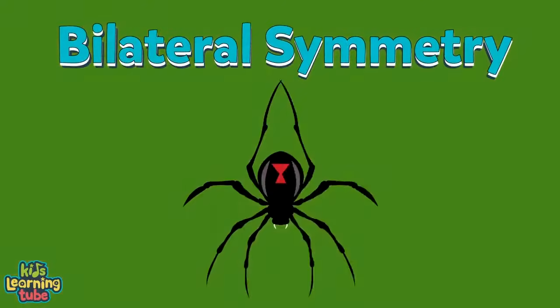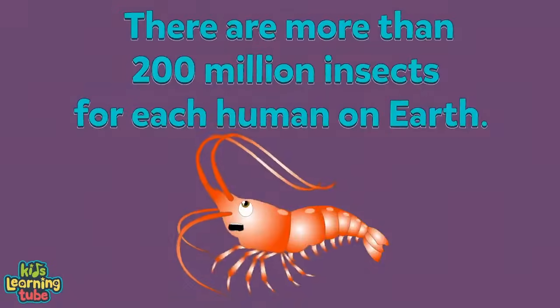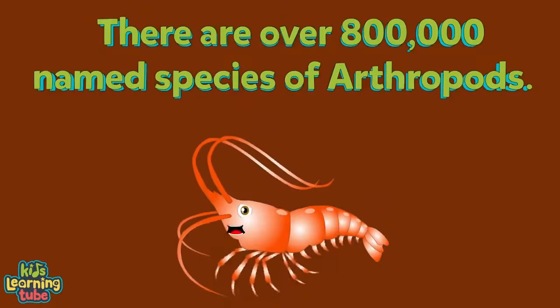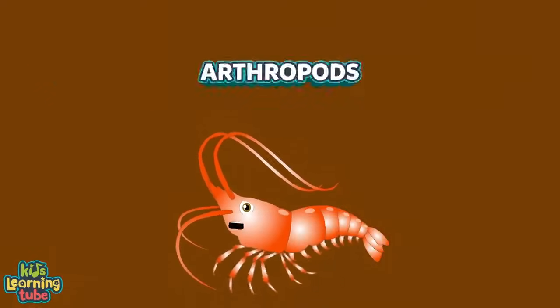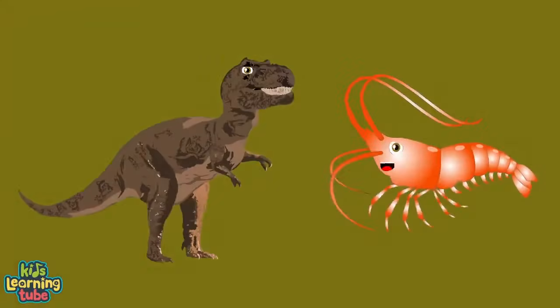Arthropods have bilateral symmetry — the right half of their body is a mirror image of the left. There are more than 200 million insects for each human on Earth, and over 800,000 named species of arthropods. Next time you recognize an arthropod, remember they've been here longer than the dinosaurs!